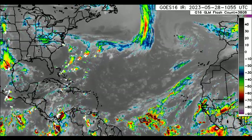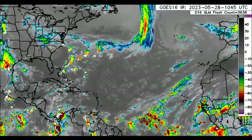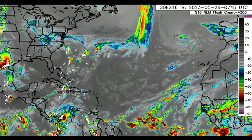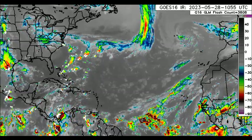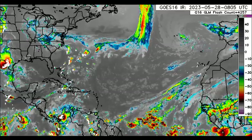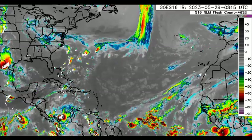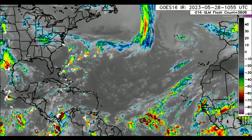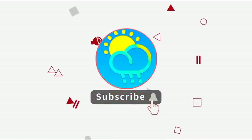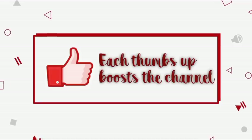In this video, I'm going to be taking you through what is currently happening across the North Atlantic and the Caribbean. The rainfall totals and models are all hinting at development heading to the end of this week and the early part of next week. Please do subscribe if you haven't yet done so and tap the notification bell so that you never miss an important update.